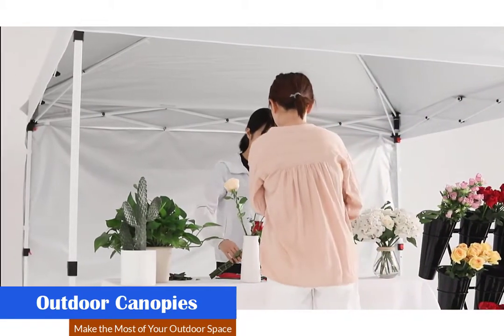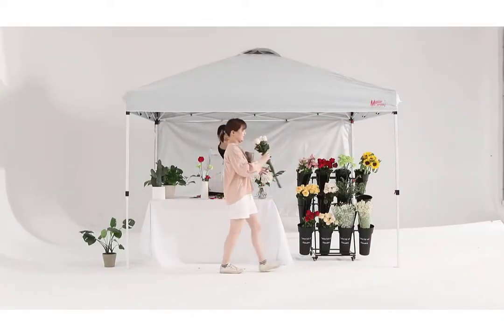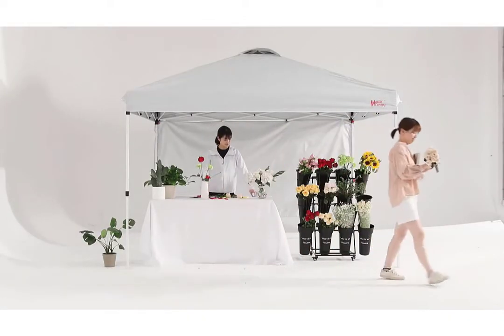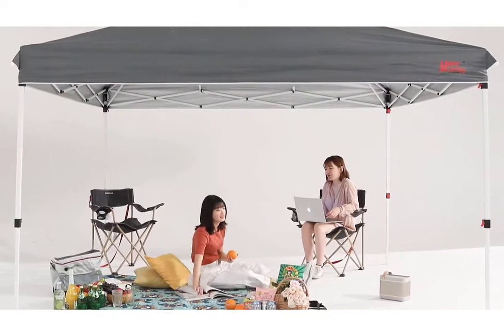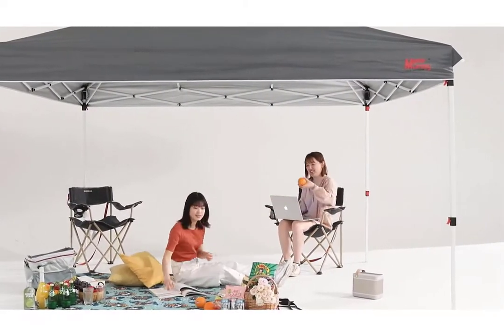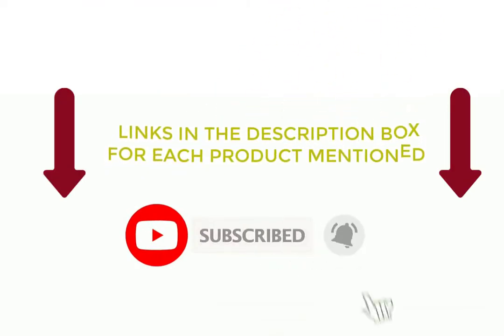No matter what you call them, though, a good one should protect you from the trifecta of outdoor discomforts — sun, rain, and bugs — while you're picnicking or camping, and it should be intuitively designed and pleasant to sit in. The best pop-up canopy provides protection against the sun and rain. Most pop-up canopies are portable and easily collapsible for quick setup and takedown.